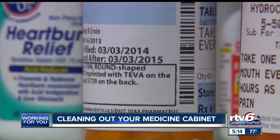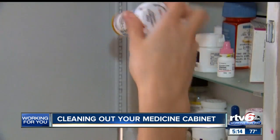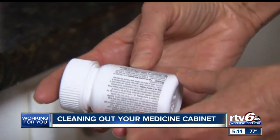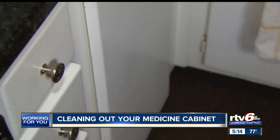The first thing you want to do is look for anything that's expired or out of date. Also collect any opioids, oxycodone, anti-anxiety medications like Xanax, and blood pressure medications that you're no longer using. They could be very harmful if a child were to get into them.